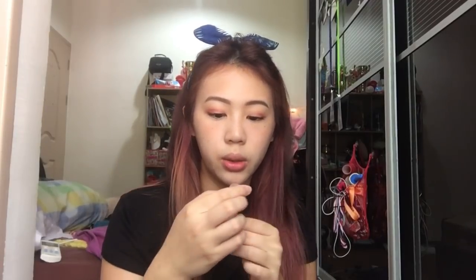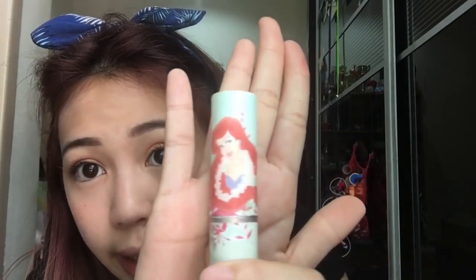For the last step, I'm going to apply the lipstick — I'll put the details in the description below. It's from Cute Press, and it's very cute because it has an Ariel packaging. One of my friends gave it to me — I love you, thanks! It's actually a very nice color.